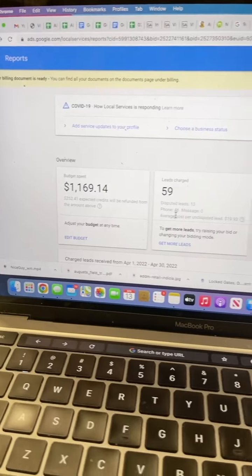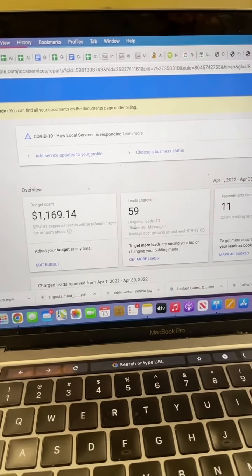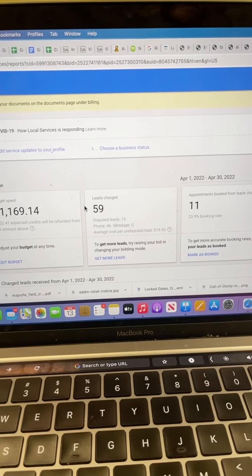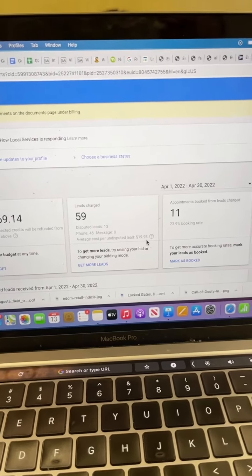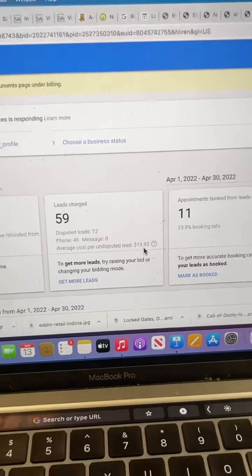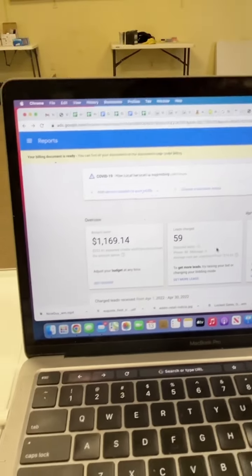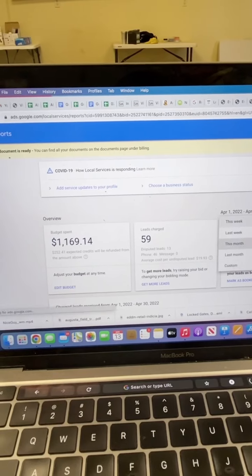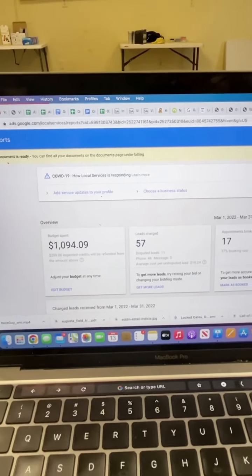As you can see, this is our April report. What we've done as far as what we've spent, the leads, and it'll even give you the average cost per lead — just under $20. And we've had 59 leads, so pretty good through the 13th day of April. And you can see the ad spend of just under $1,100.